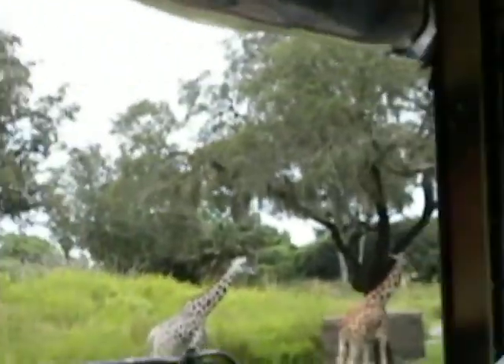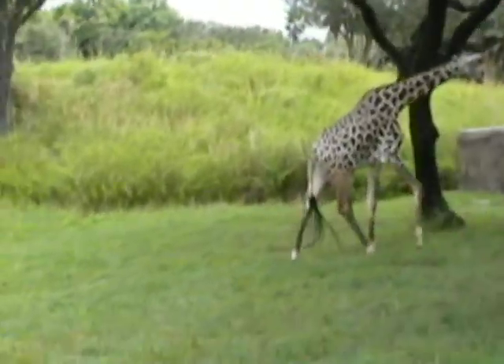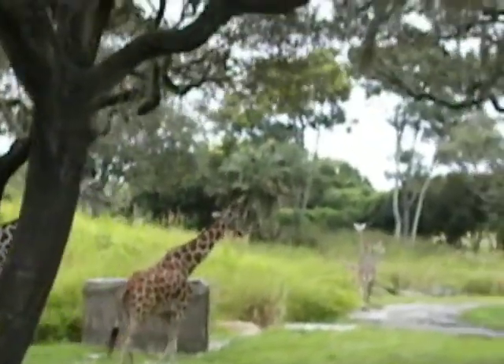I do see a reticulated giraffe here as well. This light-brown-colored one on our left kind of has those oval-shaped spots. And that's the reticulated giraffe, as opposed to the Masai giraffe.